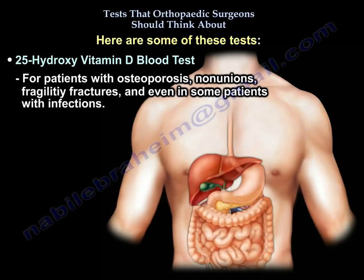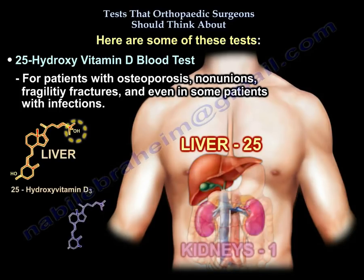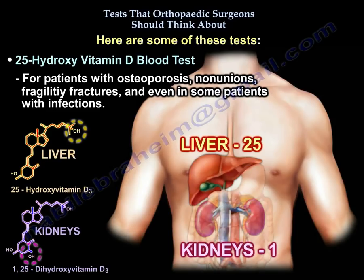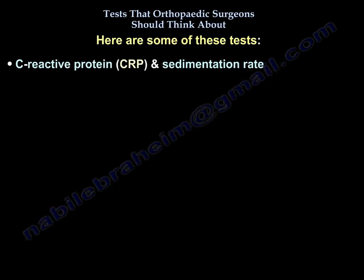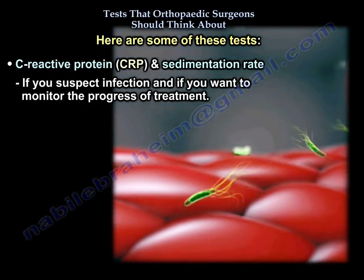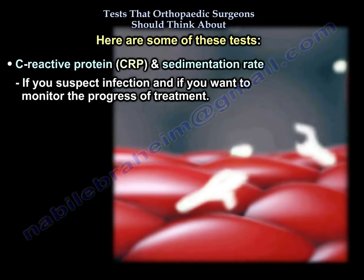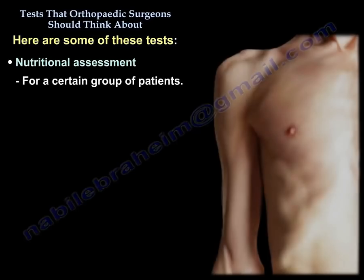The vitamin D25 test is important for patients with osteoporosis, non-unions, fragility fractures, and even some patients with infections. CRP and sedimentation rate should be ordered if you suspect infection and if you want to monitor the progress of treatment. MRSA screening is relevant for patients that could be carriers, and nutritional assessment should be considered for certain groups of patients.